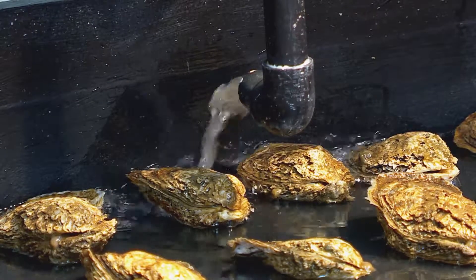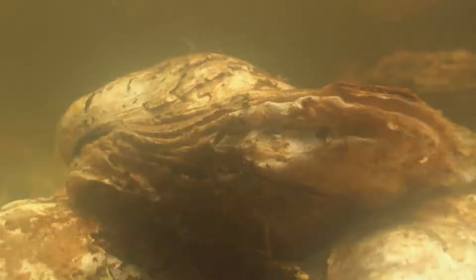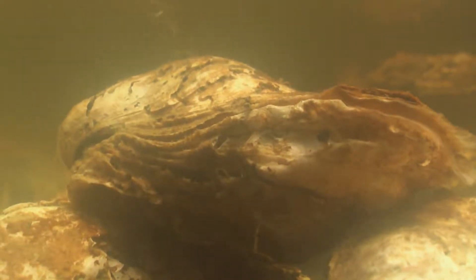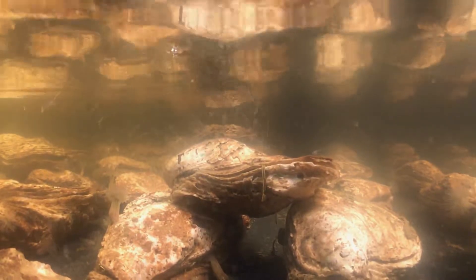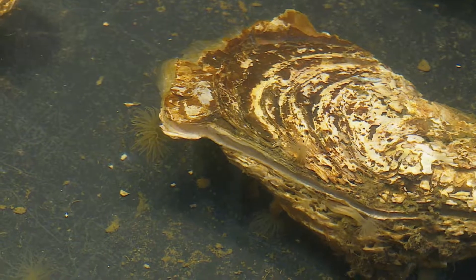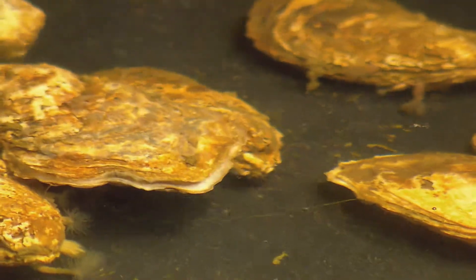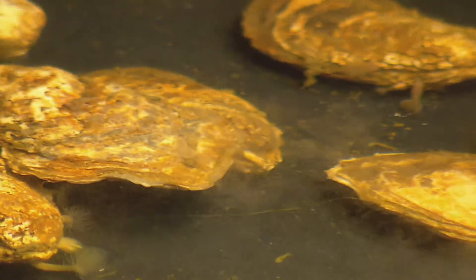When it's time to spawn, the oysters are submerged in warm water. Males release sperm from the side of their shell in long, continuous streams. Females typically clap every 30 seconds or so for about 30 to 45 minutes, and during that time they can produce anywhere from 2 million to 100 million eggs.